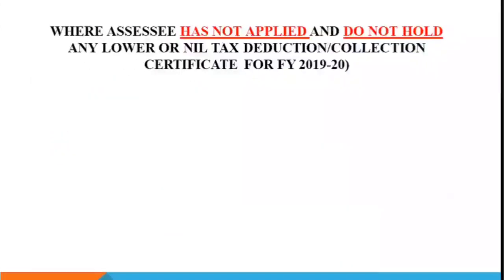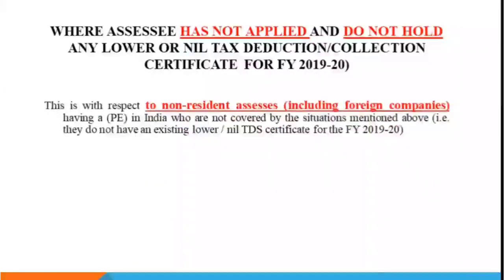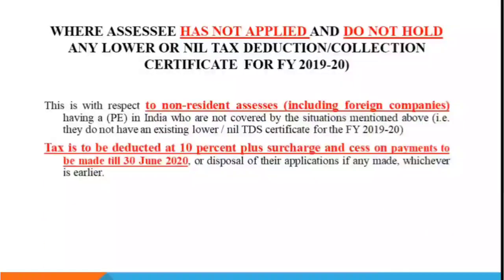For the third category — those not covered in the first two — who have no application filed for LDC for 2021 and had no LDC for 2019-20, a new system has been instructed for them where they have to apply by email. This part is basically for non-resident assessees, including foreign companies with a PE in India, who have no existing LDC certificate for 2019-20.